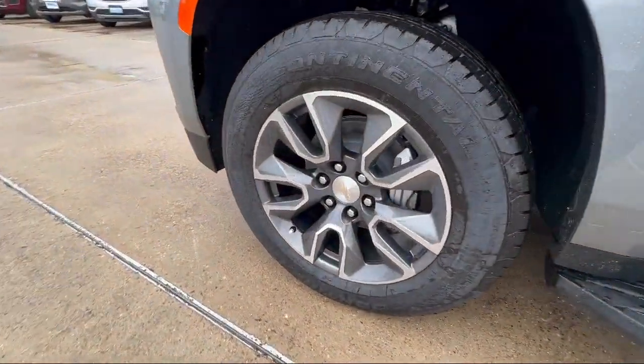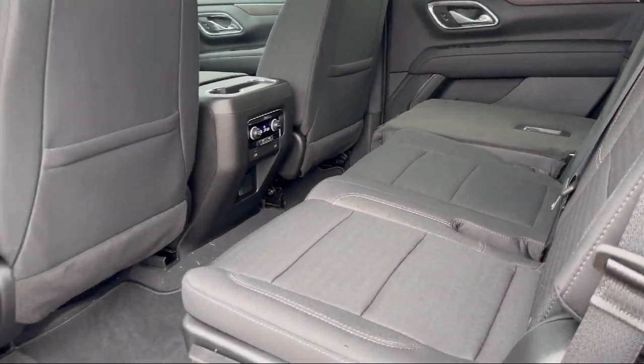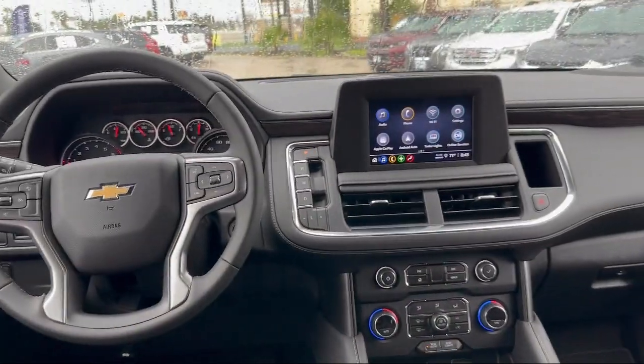Power door locks anti-lockout, leather trimmed steering wheel, lane deviation sensors, rear parking sensors, and multi-function remote proximity entry system.